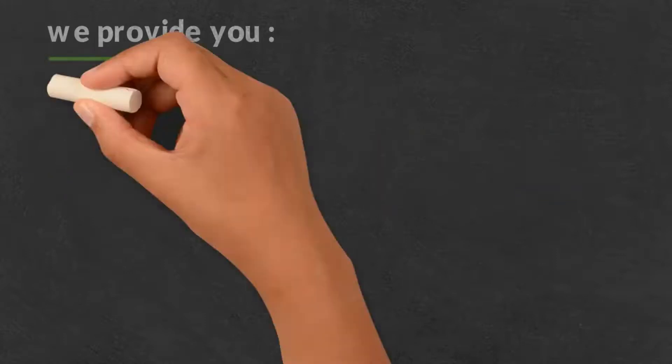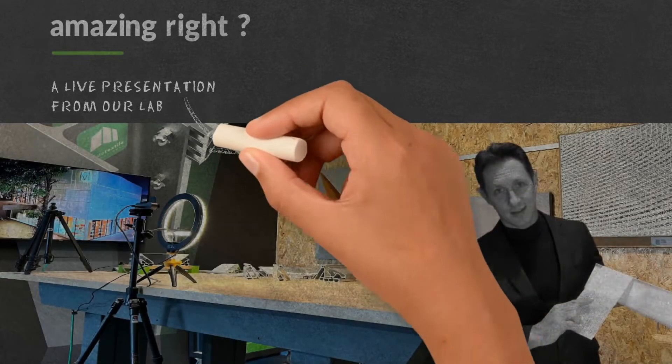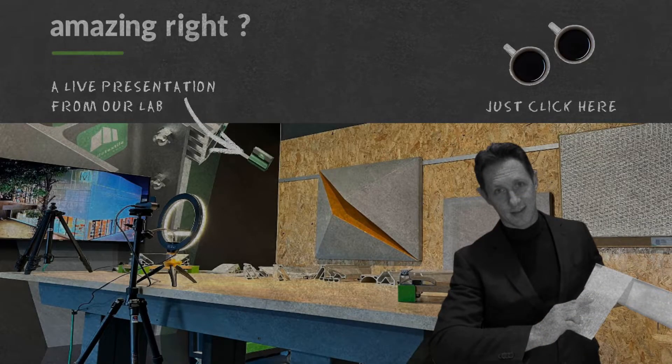Take your facade design to the next level with us. We provide you with complete facade design services. Amazing, right? How about a live presentation from our lab? Bring your coffee and just click here.